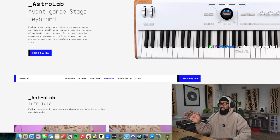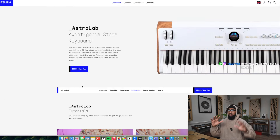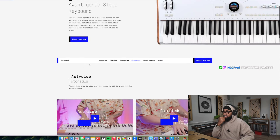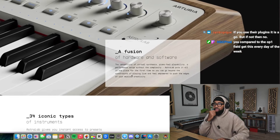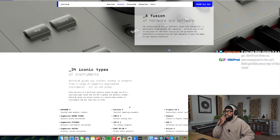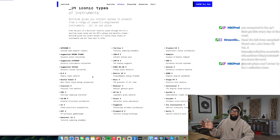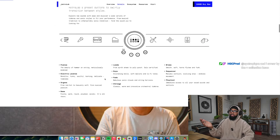It is an avant-garde stage keyboard at $2,000. I know everybody's like, oh no, $2,000 — but let's remember that my OP-1 Field is $2,000 and this is a whole stage keyboard. So I don't think $2,000 is too much. Hardware and software, a versatile virtual synthesizer, piano feel, playability, a performance setup without the complexity. Pretty much you're getting almost all of Analog Lab in this keyboard — basically like having a bunch of synthesizers in one thing. There's a knob on it, synthesis engine, so I guess you can make your own stuff and sample all types of things on it.